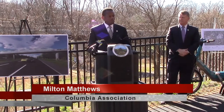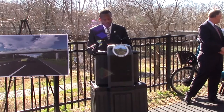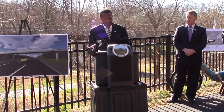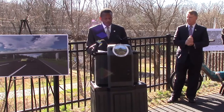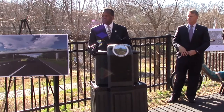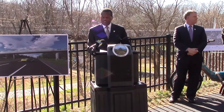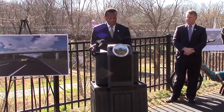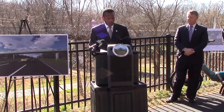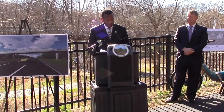On behalf of the Columbia Association, I'm pleased to be here for the announcement by the county executive about the planned improvements for the pedestrian bridge over US-29, which I believe will become a major connector for bicyclists and pedestrians between East and West Columbia. One of the goals of the redevelopment activities in the downtown area is to make the community's urban core a more walkable and friendly environment for those traversing by means other than a motorized vehicle.